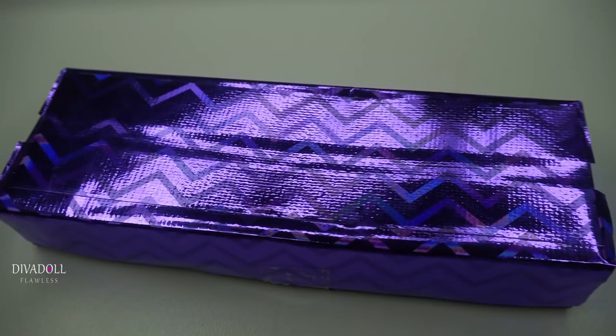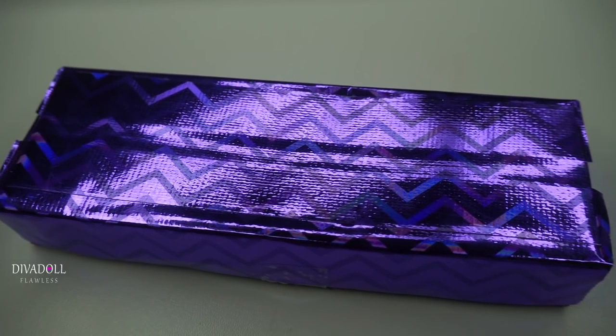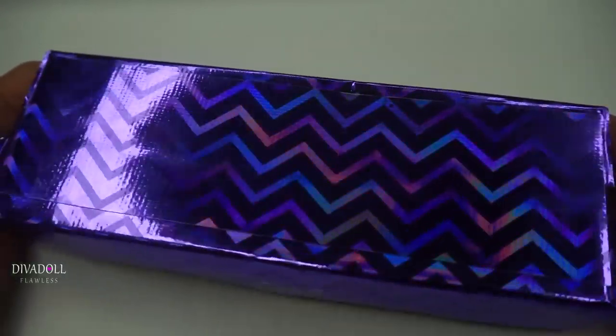Hey dolls, welcome back to Diva Doll Flawless! In today's video I'll be sharing with you guys a cool haul of something that I purchased from In His Eyes I'm Queen. My purchase came in this cute handmade box.